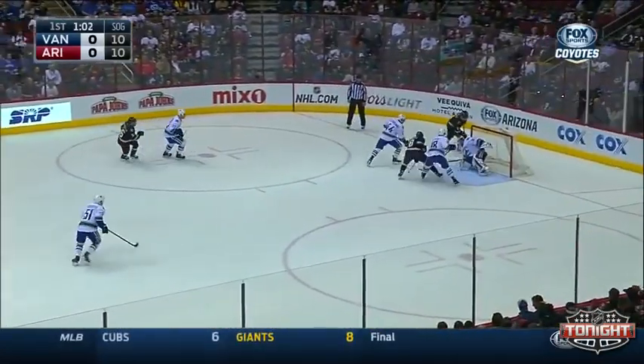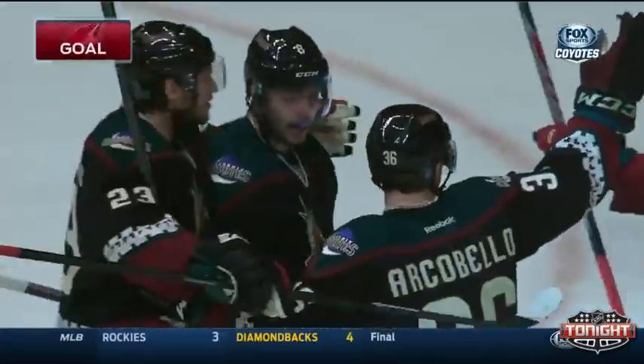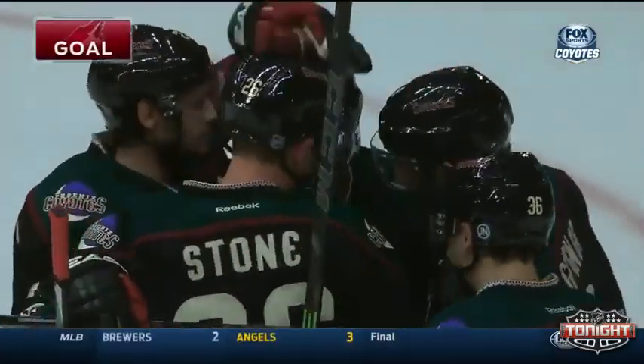Ekman-Larsen took a shot — that one wide. Roll a puck in front. They score! And it's Toby Reeder — Reeder with the goal!